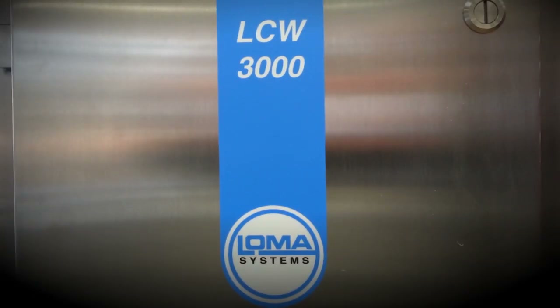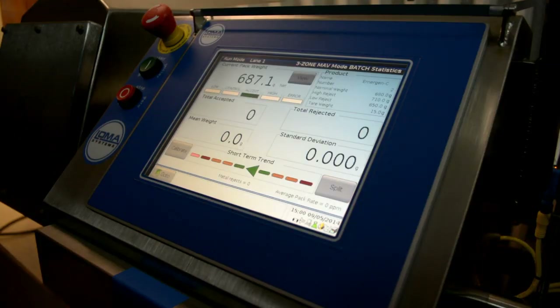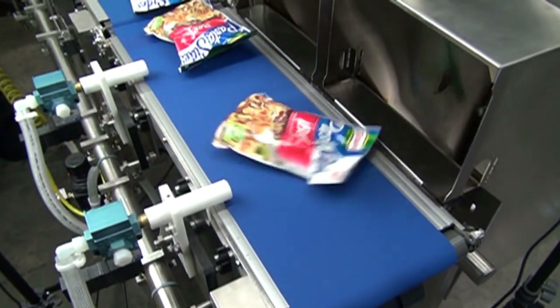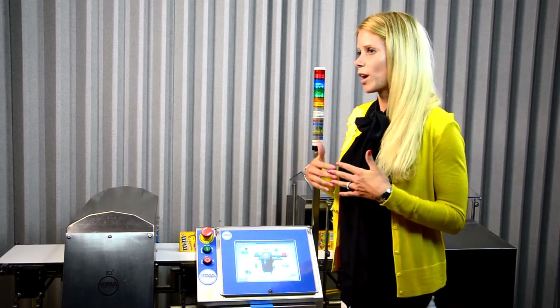The award-winning LCW and CW3 series of dynamic check weighers provide accurate weight management and can precisely control fill volume for protection against product failure and recalls. When used as an integral part of your weights and measures program, payback on your check weigher investment is often within weeks.